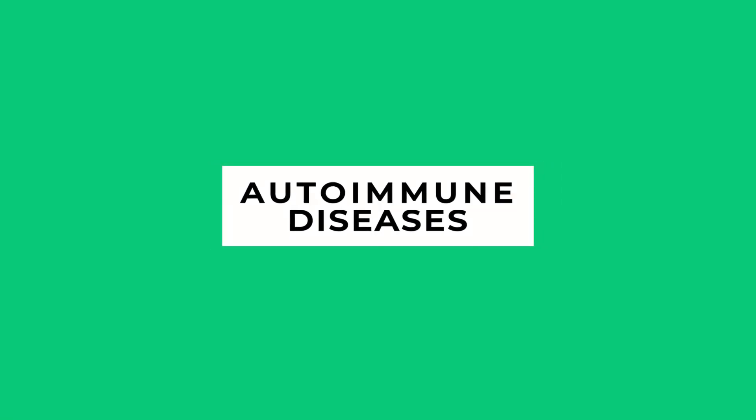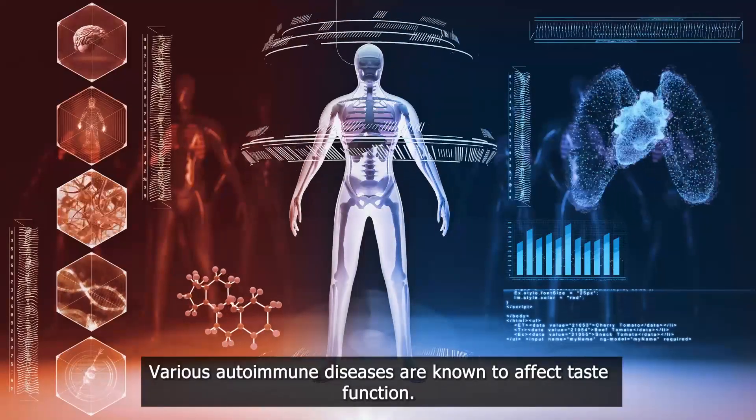Autoimmune diseases. Various autoimmune diseases are known to affect taste function.